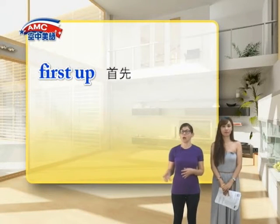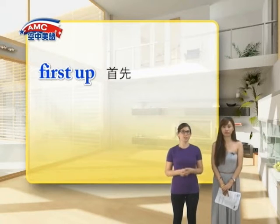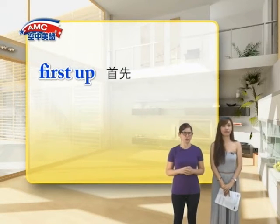First up means first of all, and sometimes it can mean first in line for something. For example: 'First up, we're going to talk about last year's sales.'